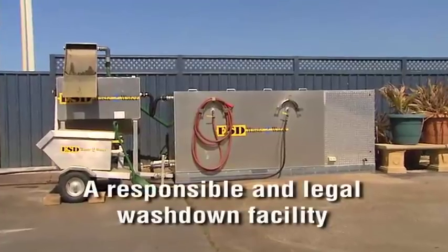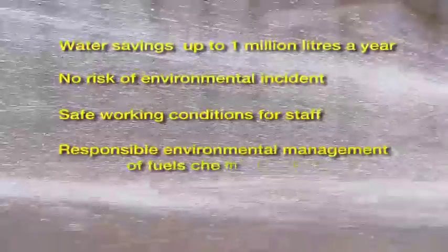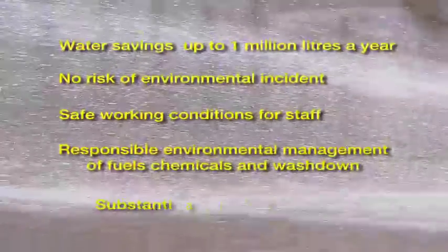The result? A responsible and legal wash-down facility. Typical water savings of up to 1 million litres of water a year at major golf courses. No risk of any environmental incident. Safe working conditions for staff. Responsible environmental management of fuels, chemicals and wash-down. Substantial financial savings.